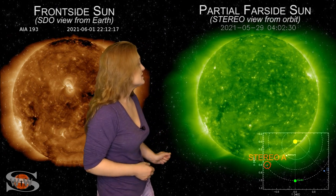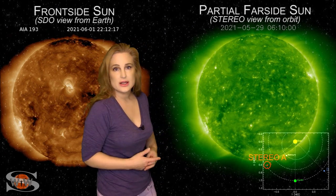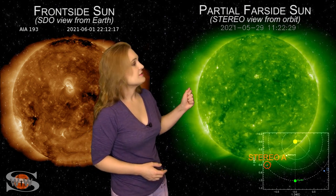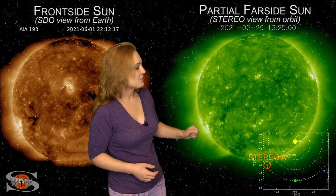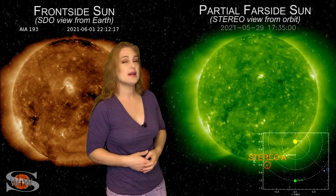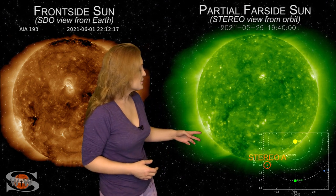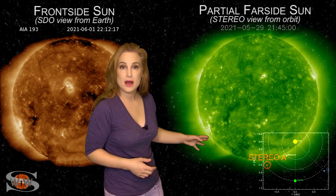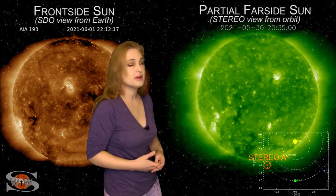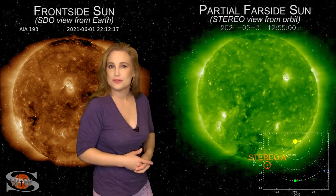Switching to our farside sun — this is Stereo A, looking at the sun from the side — you can see new regions developing: Region 2827 in the north and 2828 in the south, and some regions behind those as well. Some of these regions, especially the ones in the south, are becoming eruptive, so it looks like we will continue to have more solar storm players in the future and possibly a chance for big flares once again. Solar Cycle 25 is really ramping up.